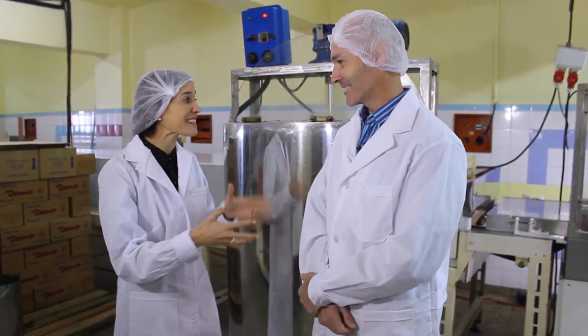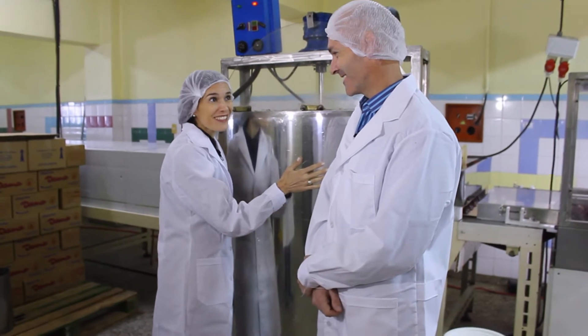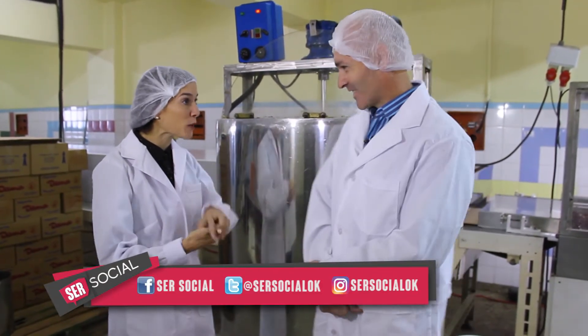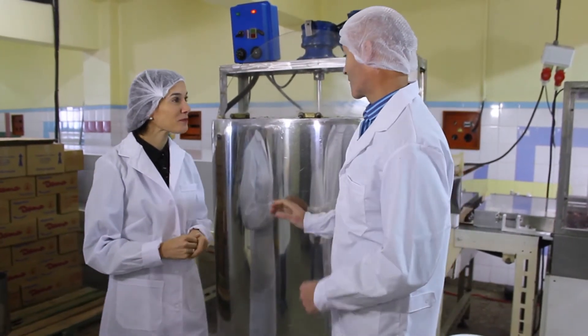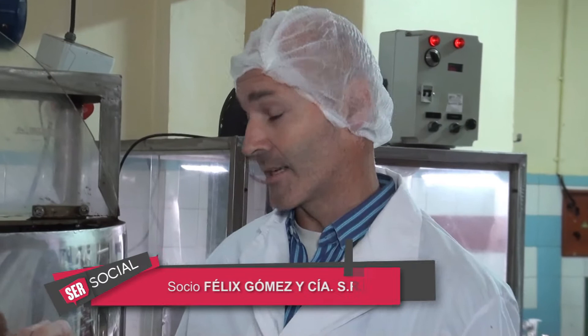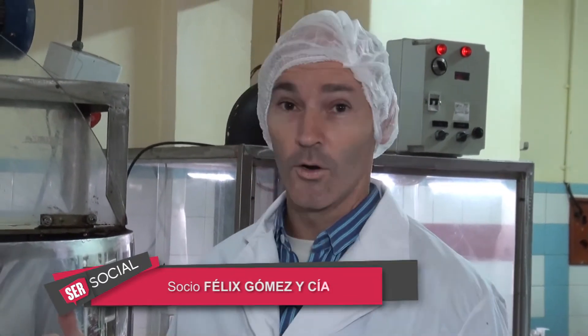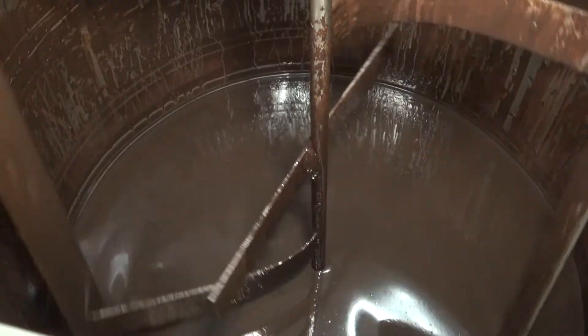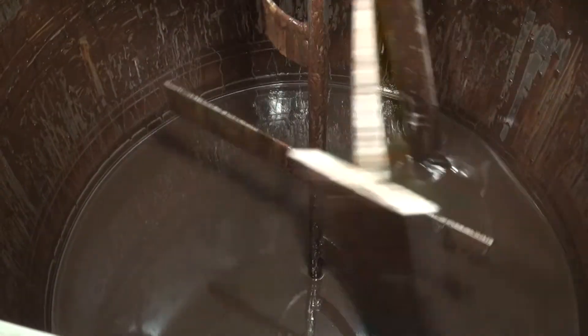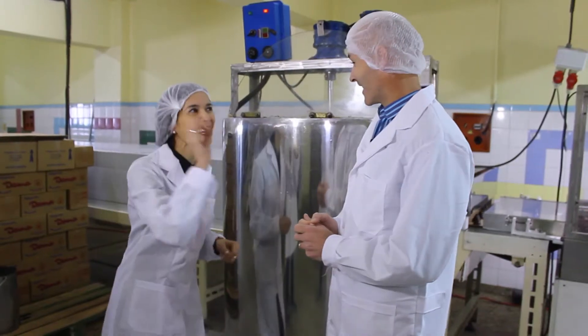Seguimos avanzando en el proceso de producción de los conitos de dulce de leche. Acá en estos tanques guardamos el chocolate que hacemos. Este tanque mezcla a alta velocidad todos los ingredientes para hacer chocolate: manteca de chocolate, manteca de cacao, cacao en polvo, azúcar impalpable, algún toque de esencia también especial. El secretito.